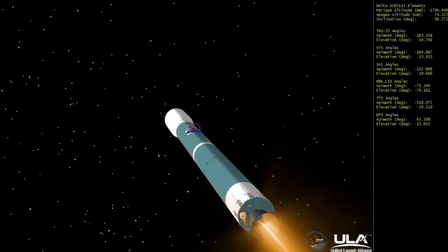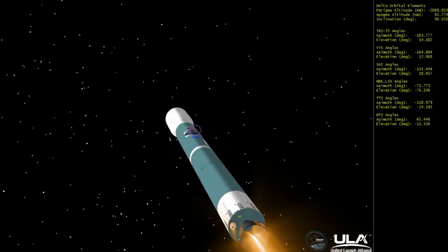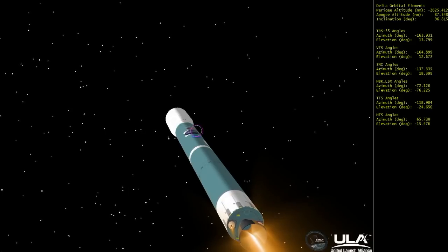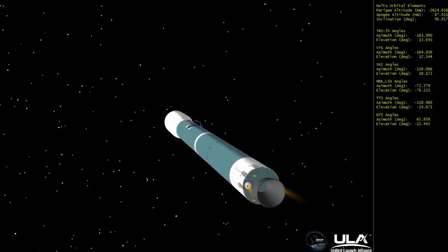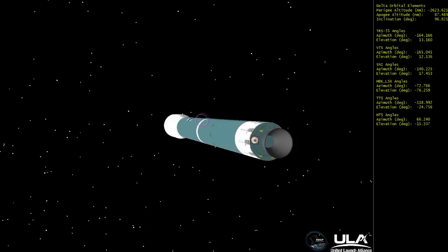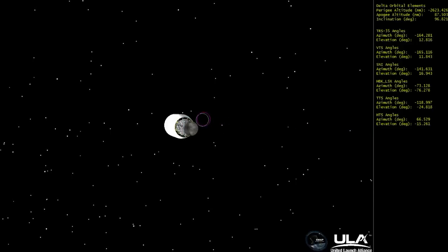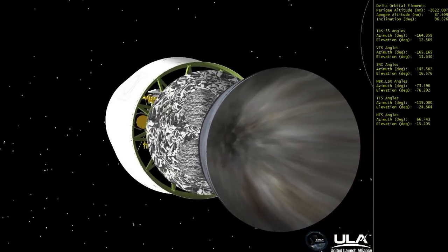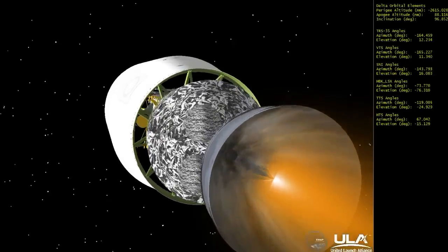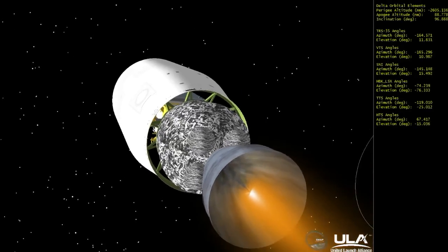4 minutes, 15 seconds in. Still looking good. Standing by for cutoff. And we have main engine cutoff. Standing by for vernier cutoff. And we have vernier cutoff. Standing by for stage separation. And we have stage separation. Standing by for ignition of the second stage. And second stage chamber pressure is increasing. Good chamber pressure on the second stage. A good steady burn.